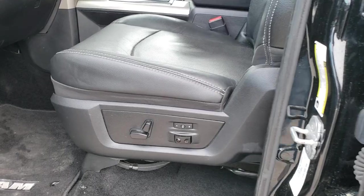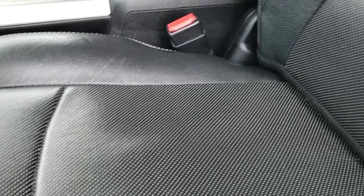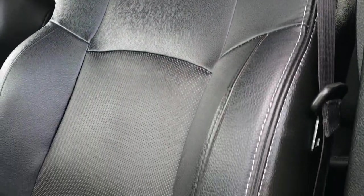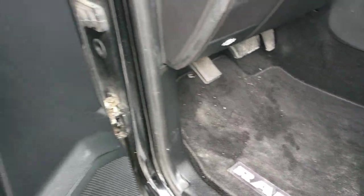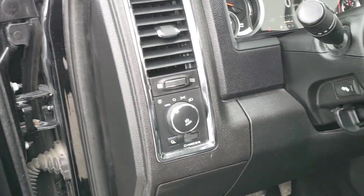Inside, the Laramie package gives you the black leather interior. There are no rips, there are no tears on the seats — they are in excellent condition. Both front seats are heated and cooled, and you do get a memory driver's seat. Factory floor mats throughout. Power windows, power locks, power mirrors, auto headlamps, and power pedals.